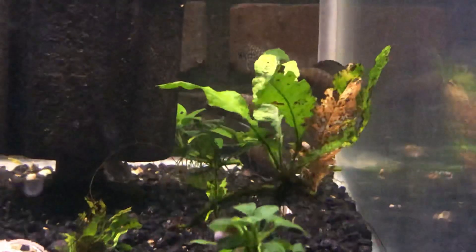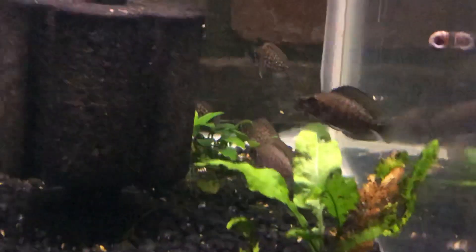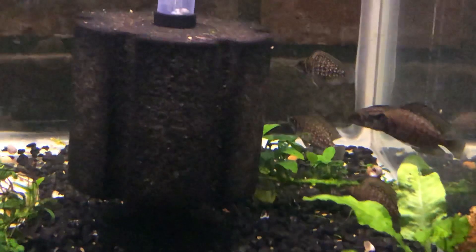Next to them, Altolamprologus calvus black. These fry are a year and four months old.